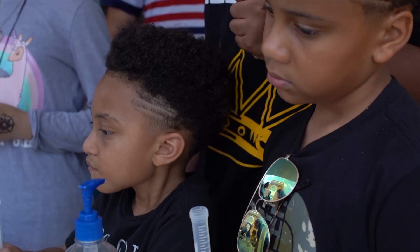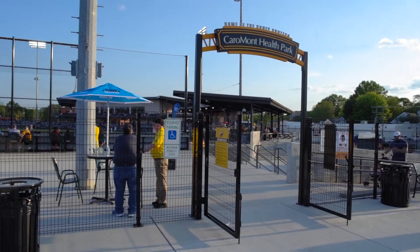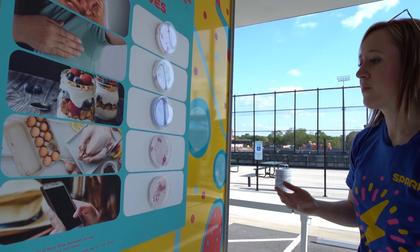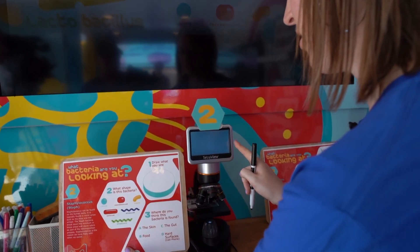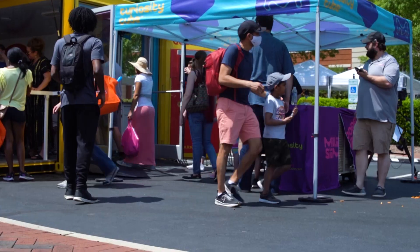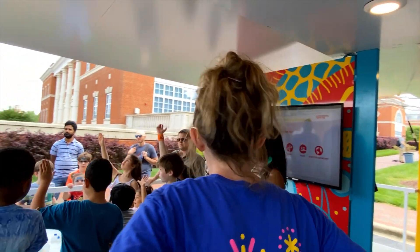The cube visits schools, summer camps, and public spaces including parks, festivals, and museums. Each year the cube has a new theme featuring different interactive science experiments that leverage the latest technology.